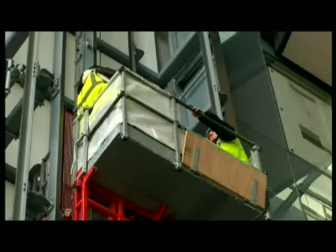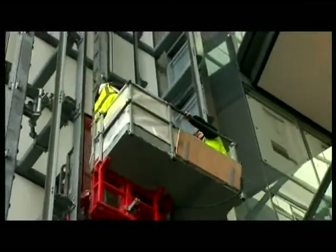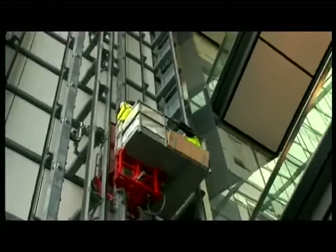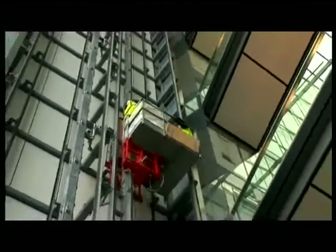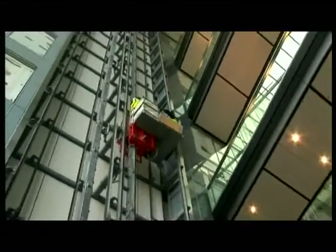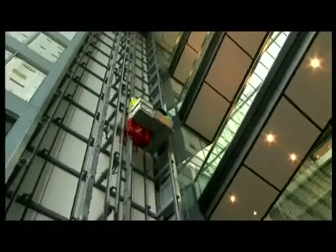The HEC Easy Lifter can be erected in advance to provide powered access to the whole of the shaft, not only allowing the lift equipment to be installed but also many items of builders and electrical works to be undertaken more efficiently and safely.